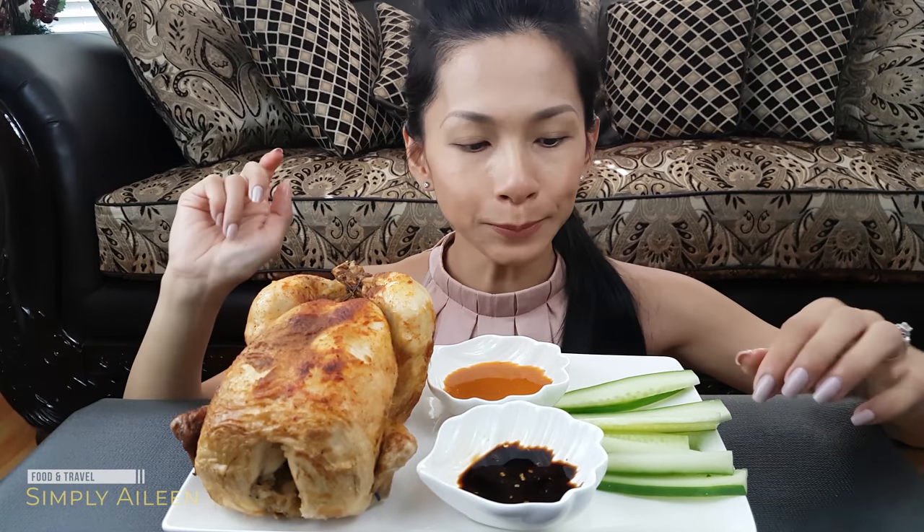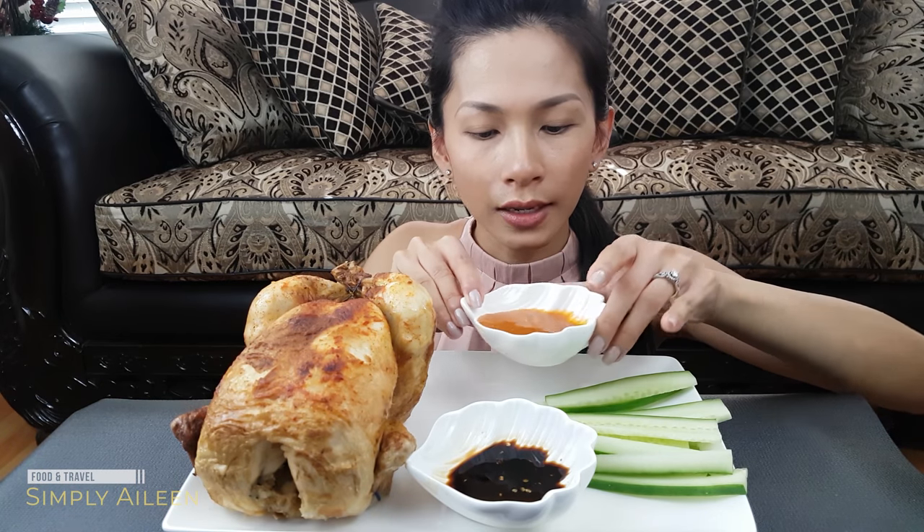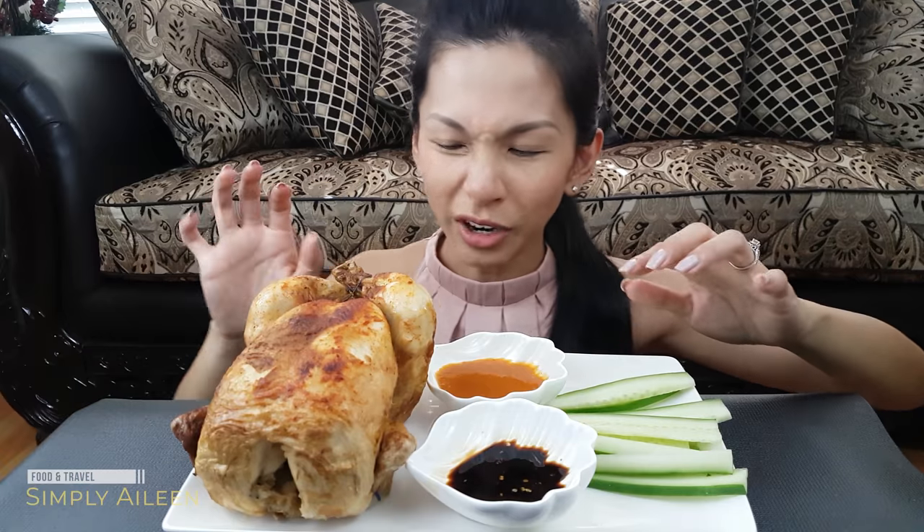So this is the barbecue rotisserie chicken. I have some soy sauce with fresh pepper and some peri-peri sauce that's a little bit spicy and a little bit sour at the same time.